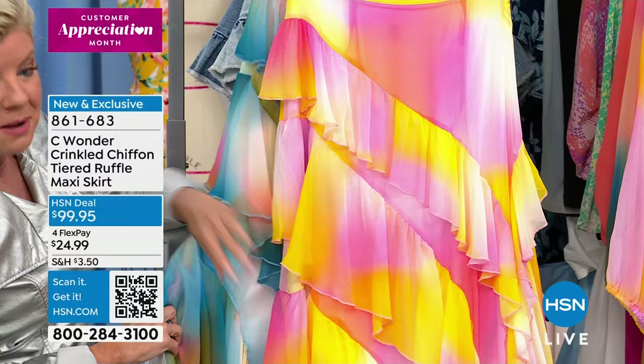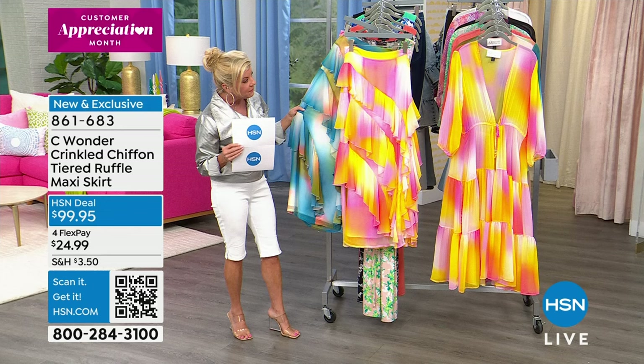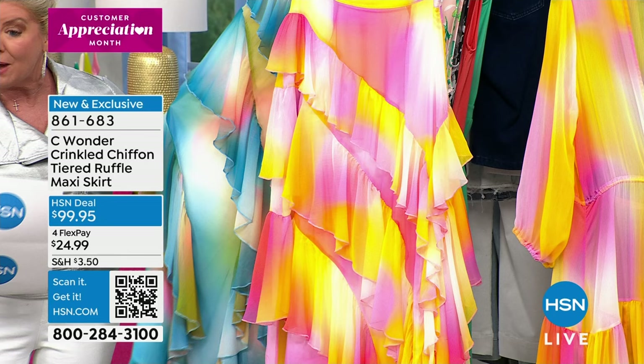In the front is Sunset Mist Daisy — that's going to have your pinks, bright yellows, a little bit of violet color and white in it. We also have it in Sunset Mist Blue, which is going to have your blues, your peaches, a little hint of olive green, and a little bit of off-white running throughout.